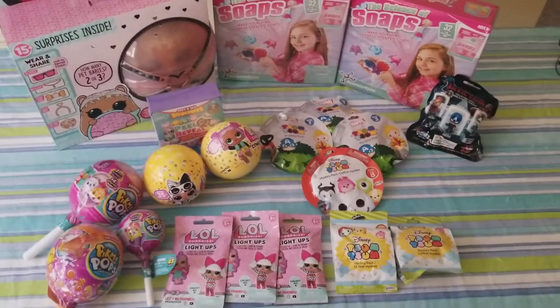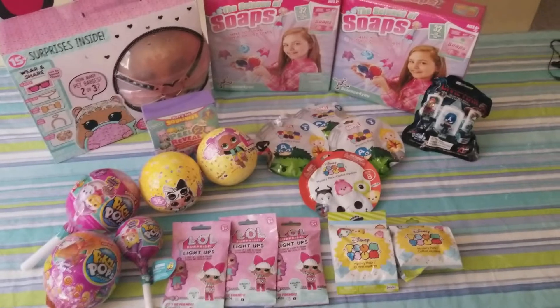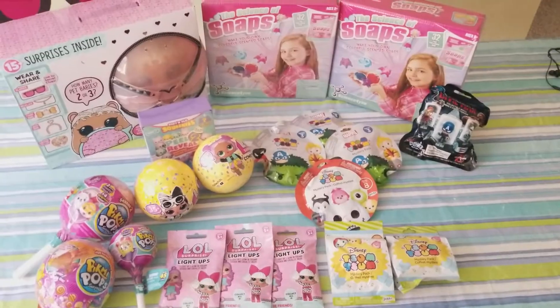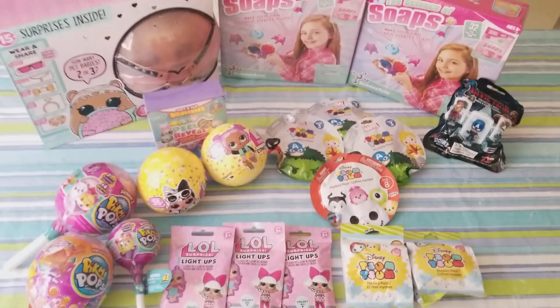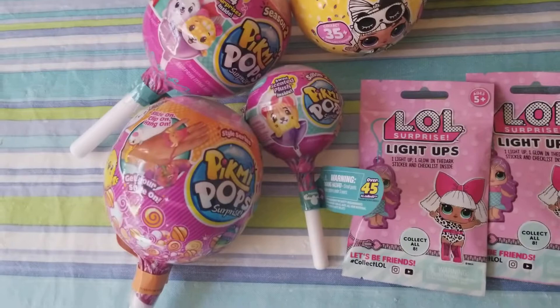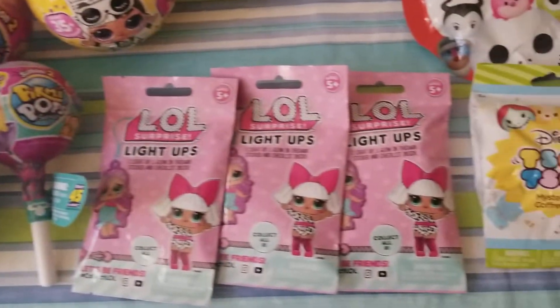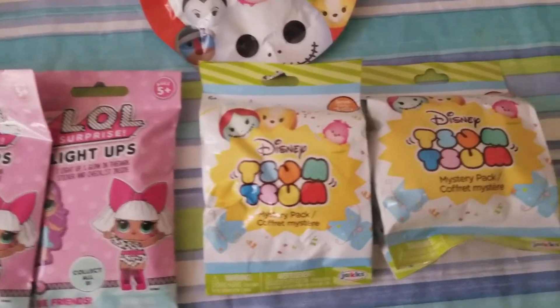Hey guys, welcome back to our channel! I'm just showing a quick little video on these toy items that baby bear and I went to Walmart and picked up today. We have some of these Pops, some of these LOL Light Ups, some Tsum Tsums.